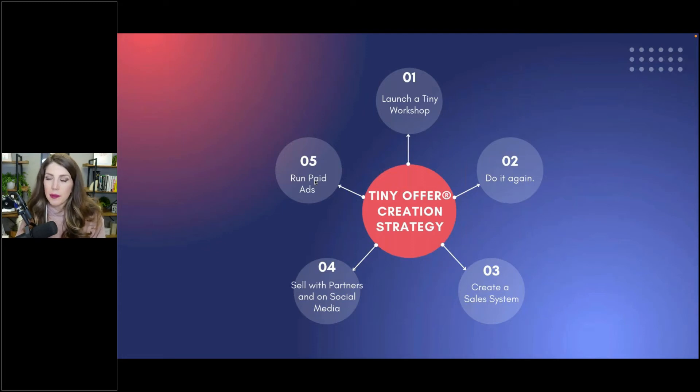When you put on the workshop, you chop up what you're teaching and upload it in little sections, as if you were creating the modules or lessons of your tiny offer. And then boom — it's done. That's the hack to launch products without creating them before people have paid.